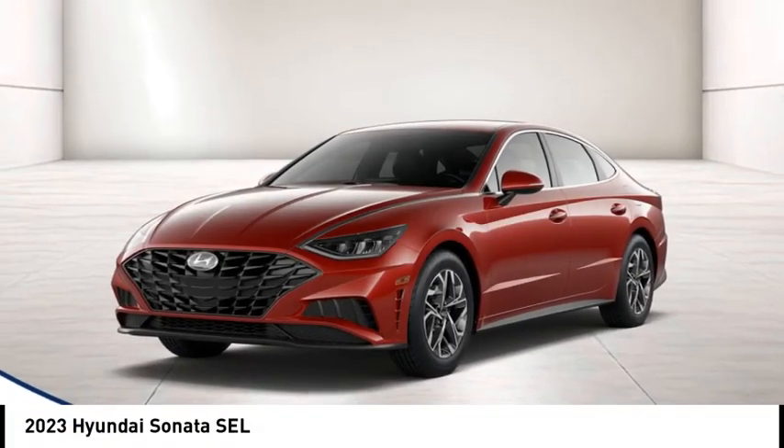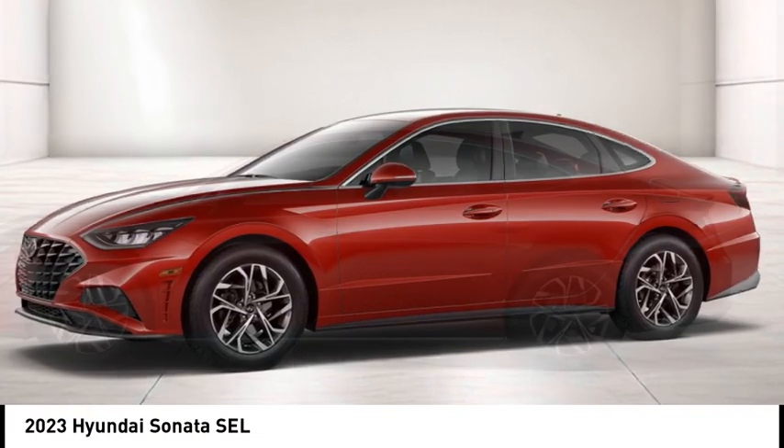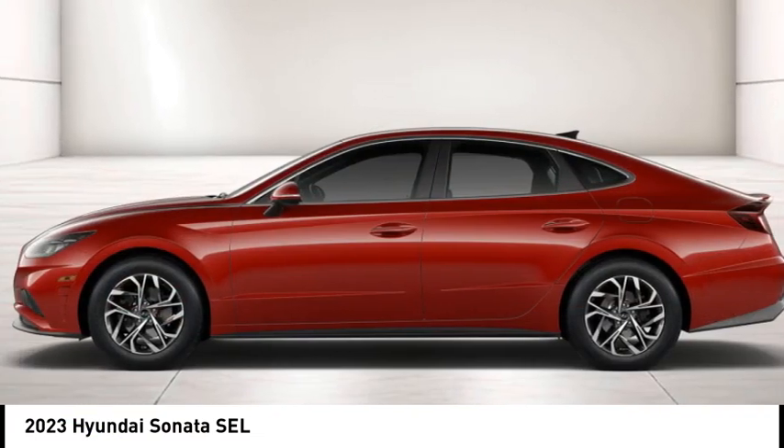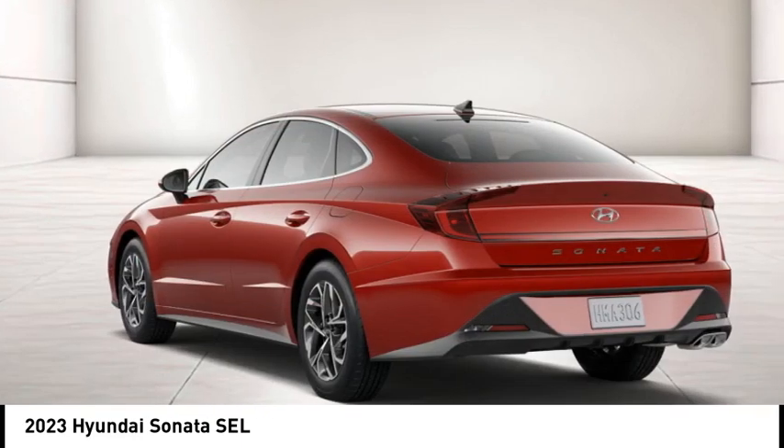Take a ride in the 2023 Sonata. The Sonata has a long list of technologically advanced interior features and options that make driving safer, more convenient and much more fun.